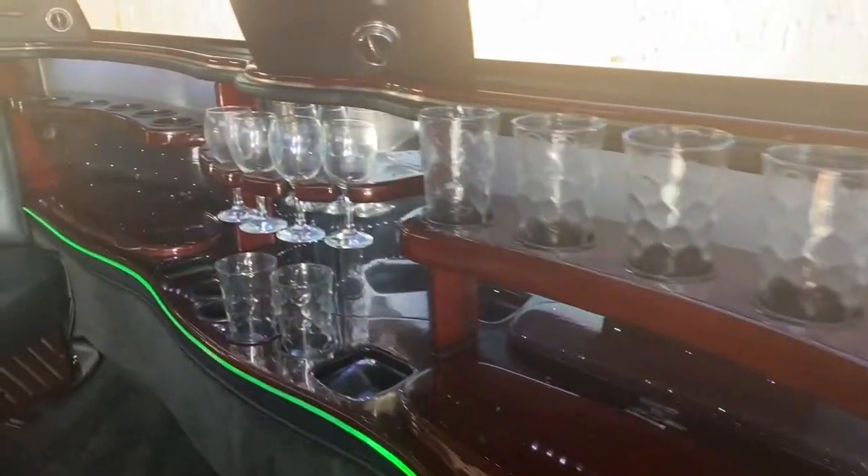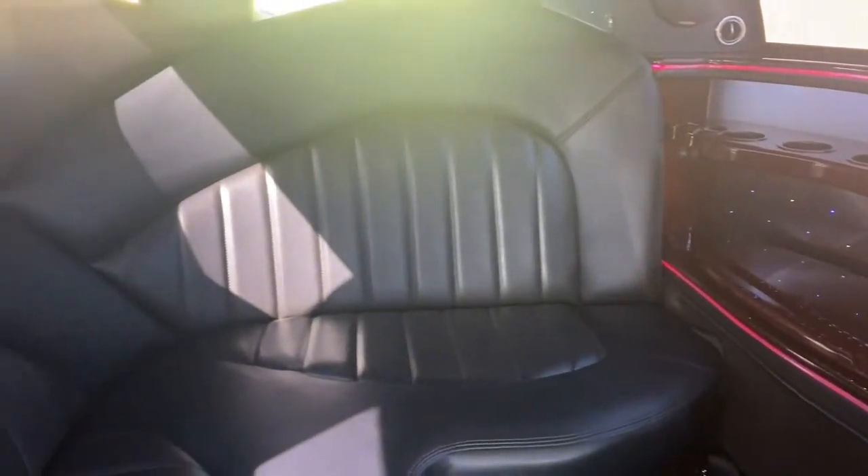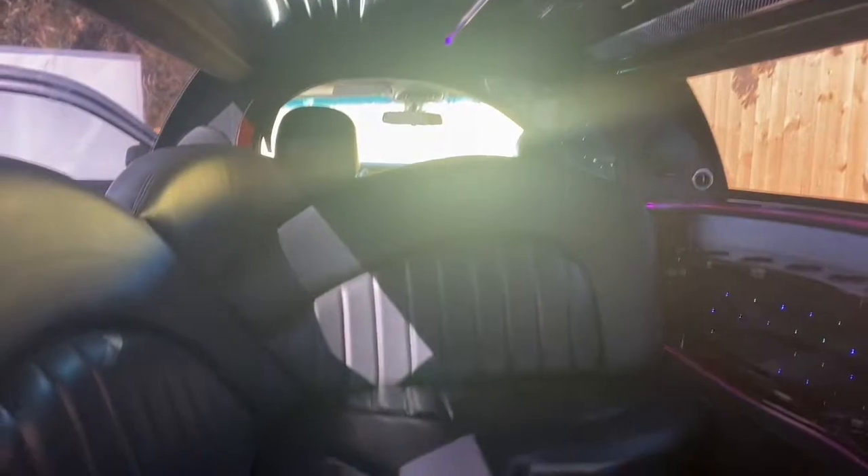The inside is stunning. The entire roof of the vehicle is covered with lights that change colors and looks like the night sky. You'll find these lights are also incorporated in the gorgeous cherry wood wet bar.